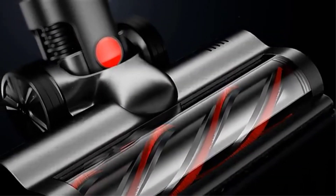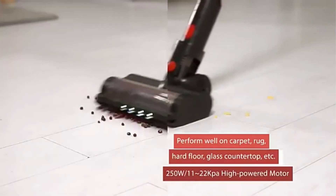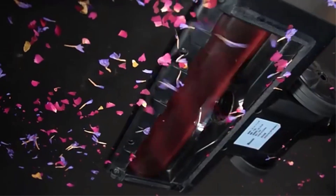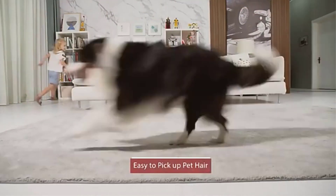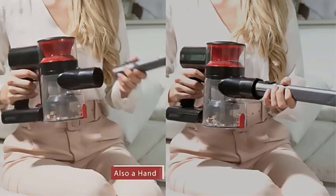Robot vacuum cleaners have quite weak suction power compared to wireless vacuum cleaners. Also, a robot vacuum cleaner cannot clean everywhere because even small objects such as chairs, sockets, and so on are insurmountable obstacles to it. As a result, the cleaning efficiency decreases.